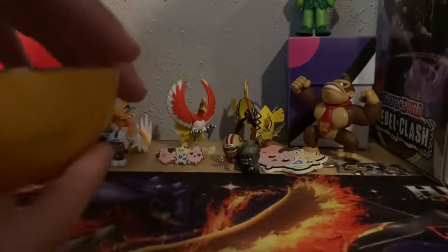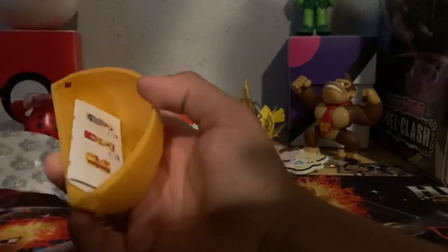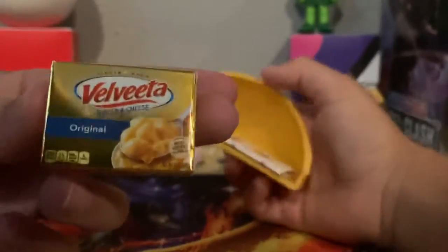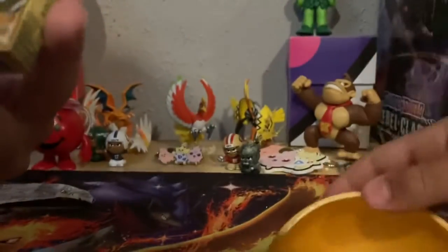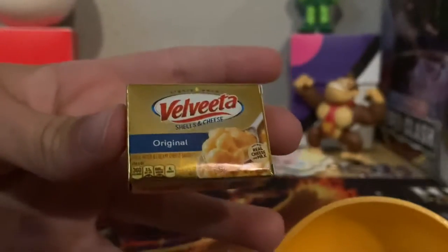Thank you guys so much, and also 600 subscribers — we've been working really hard! Oh, is that gold? Oh, it's a mac and cheese! Yeah, gold mac and cheese — original Velveeta Shells and Cheese. That's so cool. Look at that, it's literally like little food. If you guys want to know what you could get, it says the calories on there. It's literally anything in the box, so there's not real mac and cheese in there.